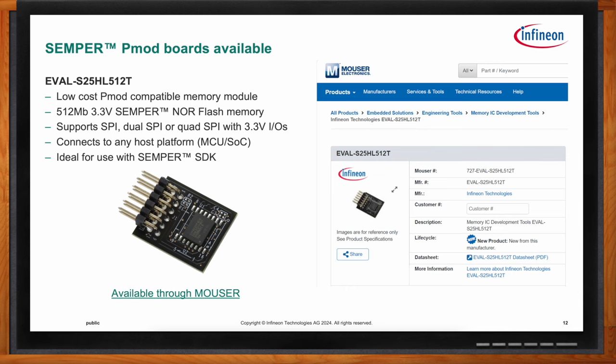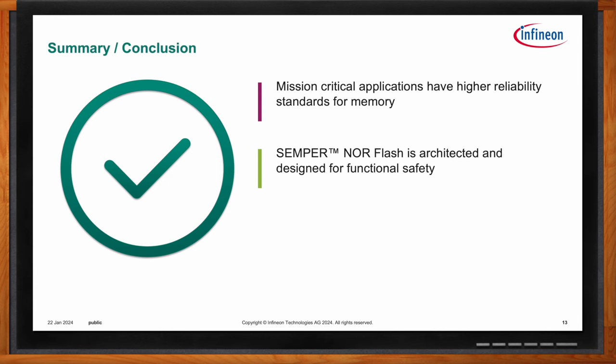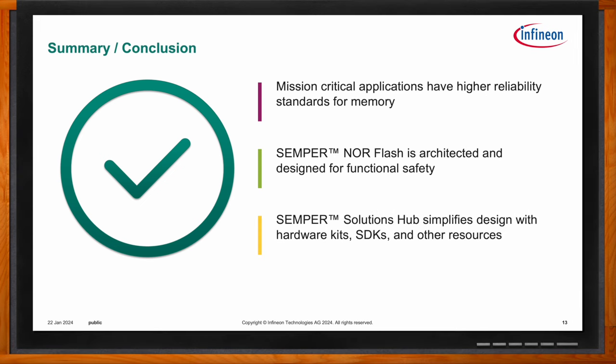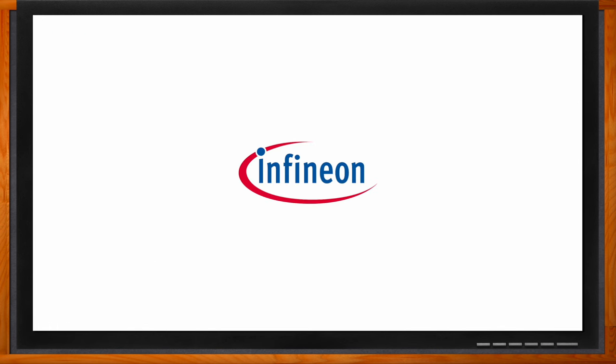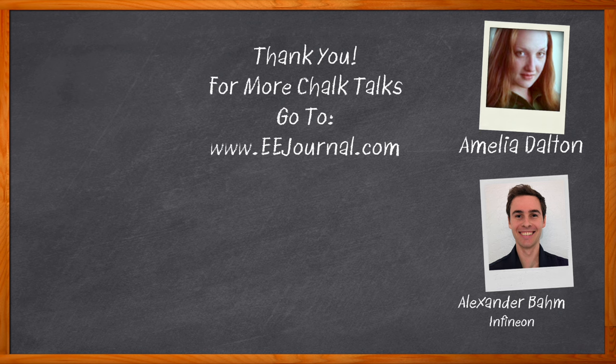To recap: Semper NOR Flash is a memory for mission-critical applications with higher reliability standards. It's architected and designed for functional safety for automotive development. And we have our Solutions Hub that simplifies design with hardware kits, SDKs, and other resources. For Chalk Talk, I'm Amelia Dalton from eejournal.com. For more Chalk Talks, head over to the Chalk Talk section of EE Journal or visit youtube.com/eejournal.